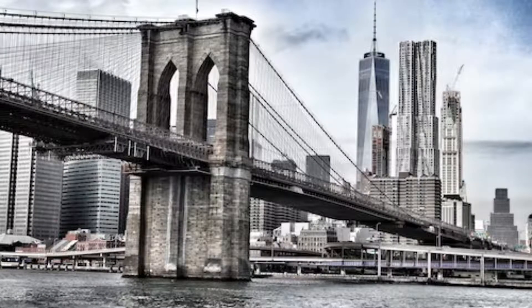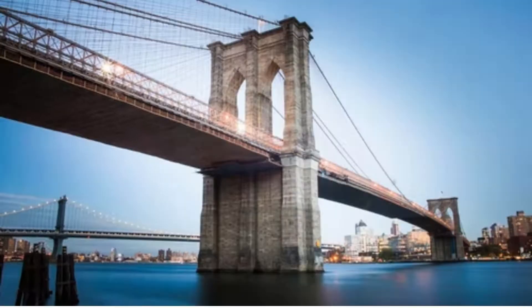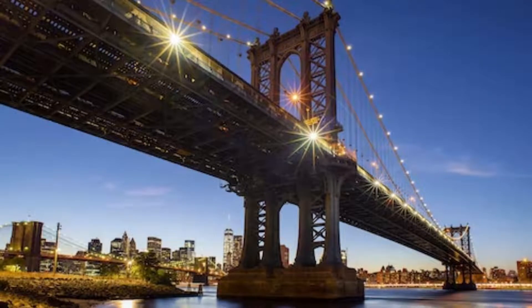One of many signature landmarks of New York City, the Brooklyn Bridge is also one of the oldest suspension bridges in the country. Its six lanes, and one pedestrian and bicycle walkway, span the East River, connecting Manhattan to Brooklyn.